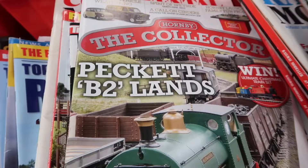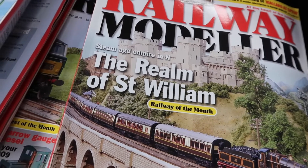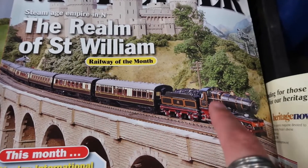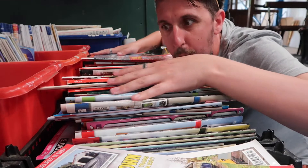Lauren, I don't want you to get all over excited and rowdy, but there's a cart full of railway train magazines. Are you excited? Yes. What's not exciting about Peckett's B2 Lands? Or the Realm of Saint William? This is like railway porn. Some people like to travel first class, some people don't mind travelling second class. Me, I like travelling fire class.